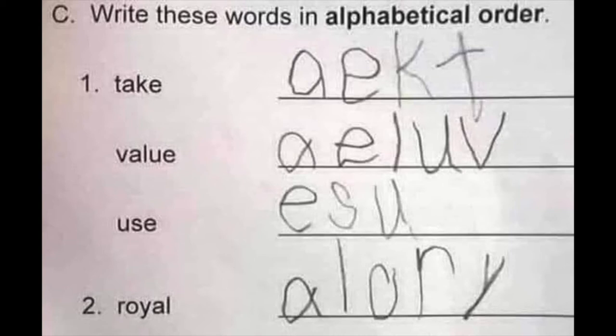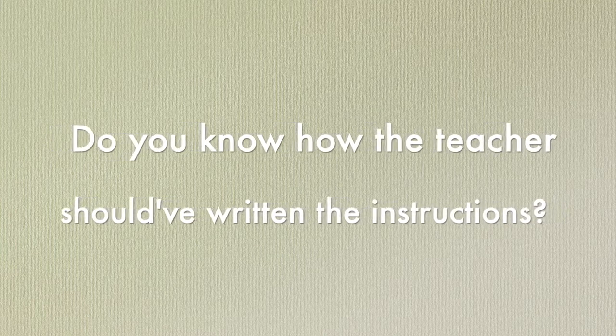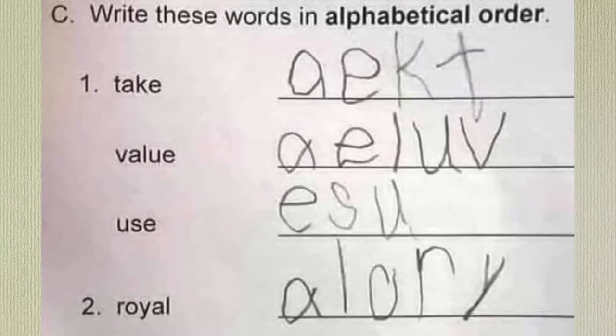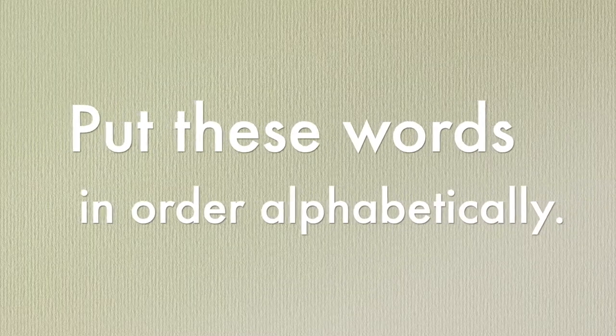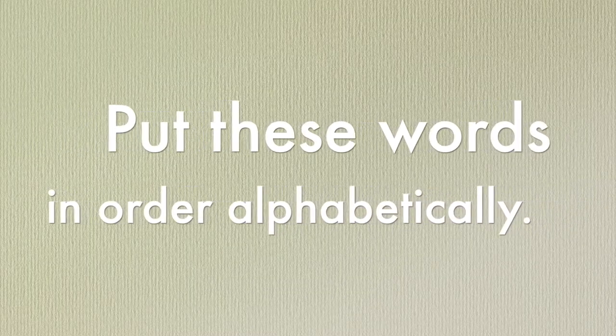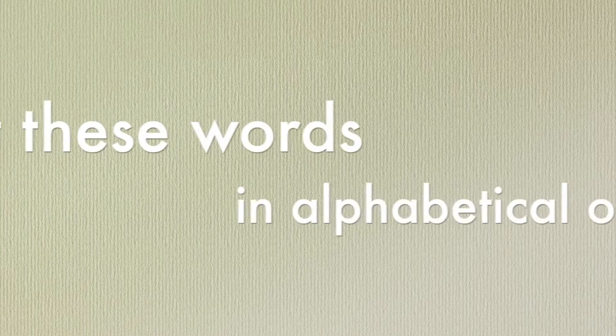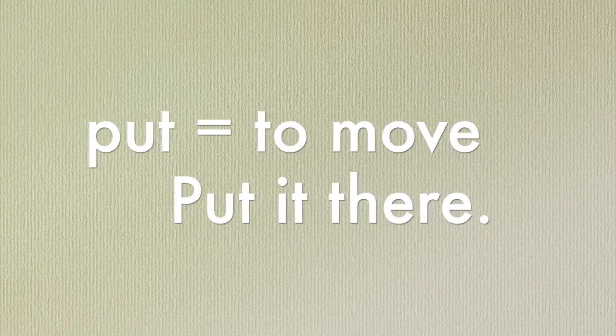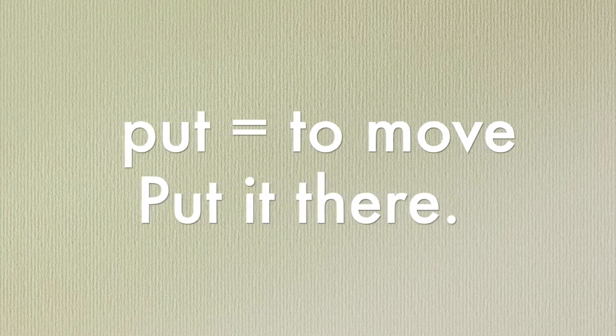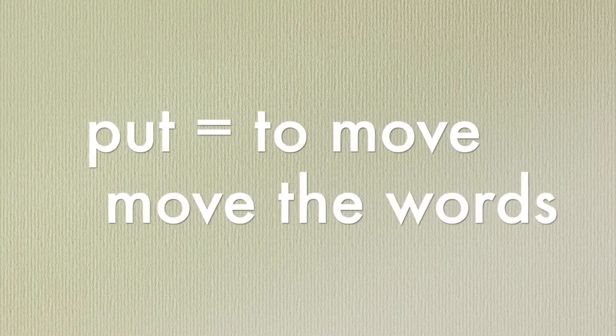It says: write these words in alphabetical order. Do you know how the teacher should have written the instructions? Put these words in order alphabetically, or put these words in alphabetical order.